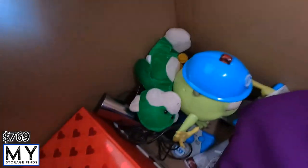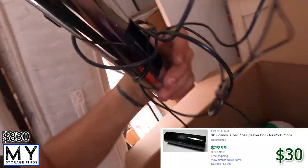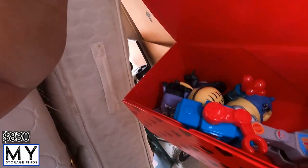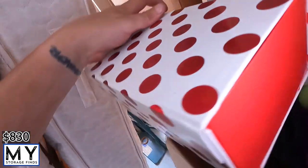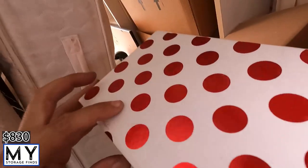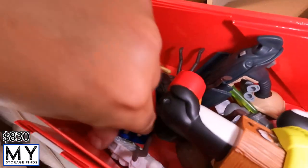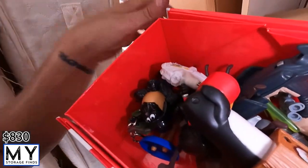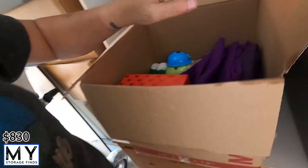In here we've got Monsters Inc., a pipe skull candy item, some kind of boxes with more toys in them. Another box — more toys. Alright, so another collectible box basically, just a couple of different little things.